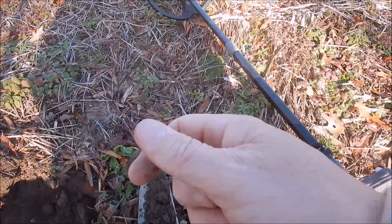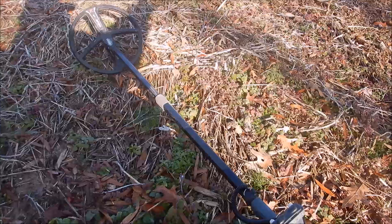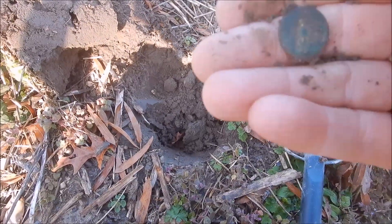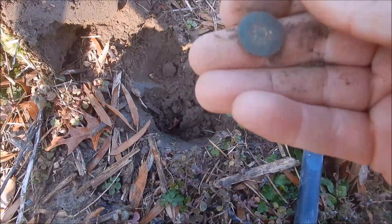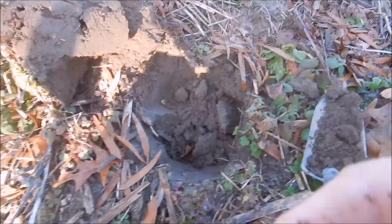Literally less than three minutes later, another button. I found the other button just a couple feet over this way, but this looks like another floral button too. Look at that - so cool, never gets old.